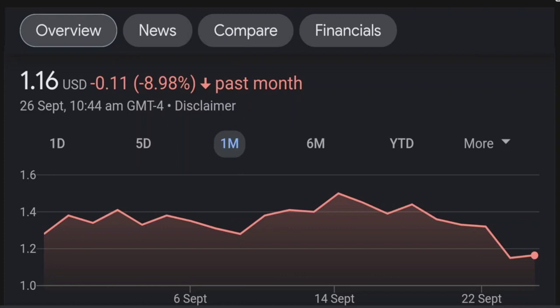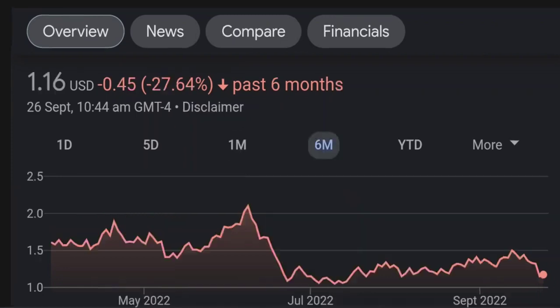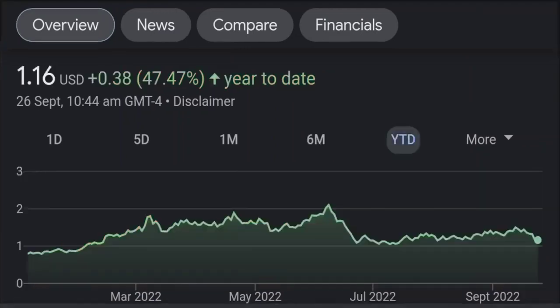Looking at the RSI and Money Flow Index, the RSI seems to be coming down. It was quite overbought before, and right now it's at this level. It seems like it won't come back up, so I will be careful on this trade.